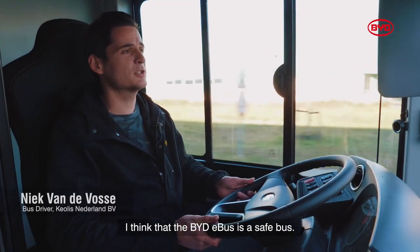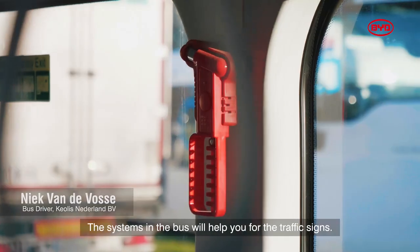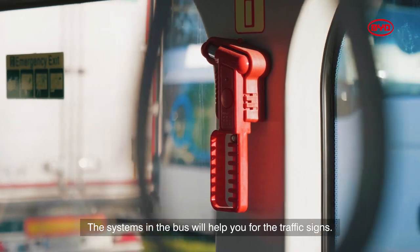I think that the BYD bus is a safe bus. It's a big bus, a little bit heavier. The systems in the bus will help you with traffic signs. I think the bus has technologies that can help you drive safe in traffic.